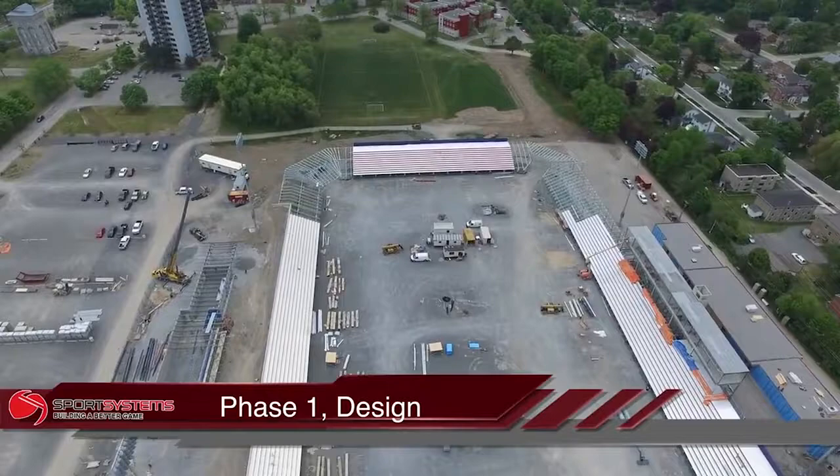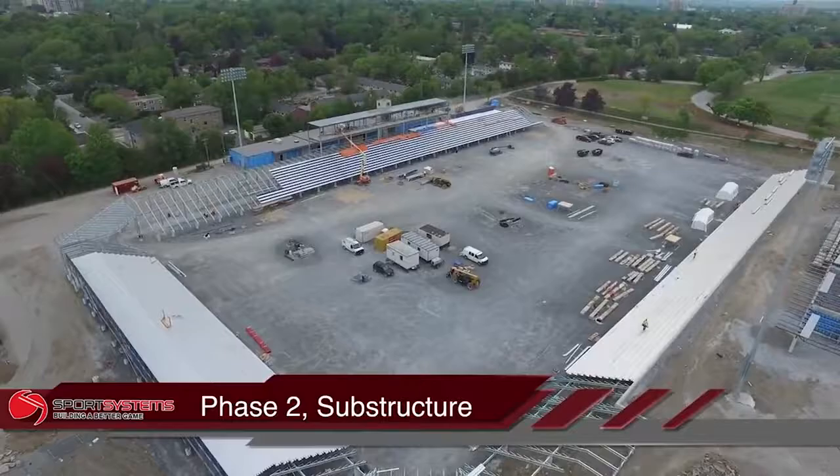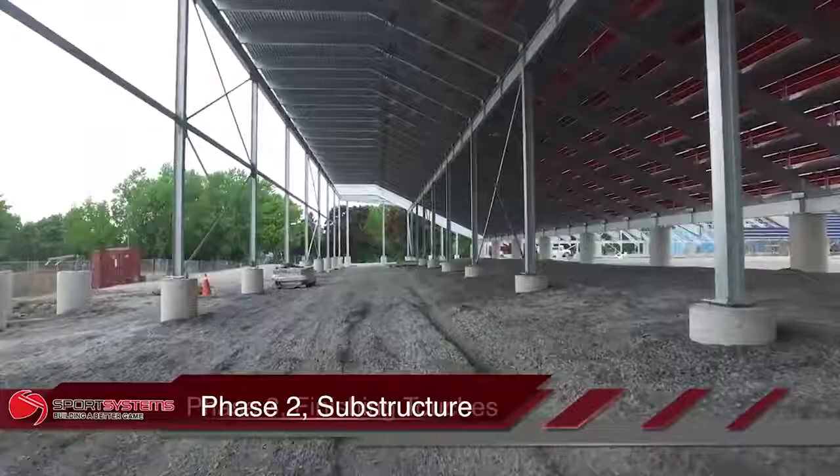It's basically broken down into three phases. Phase one was really the design phase, and that particular process took about two months. The next phase really was the substructure — that's the skeleton of the stadium for the seating.